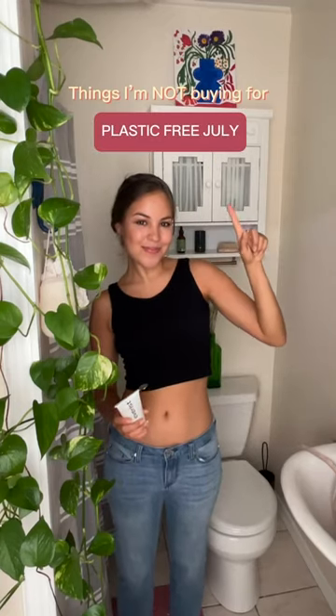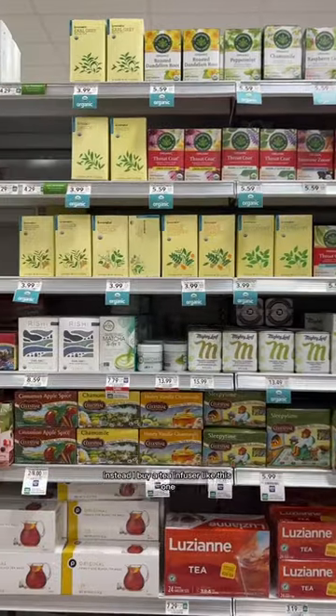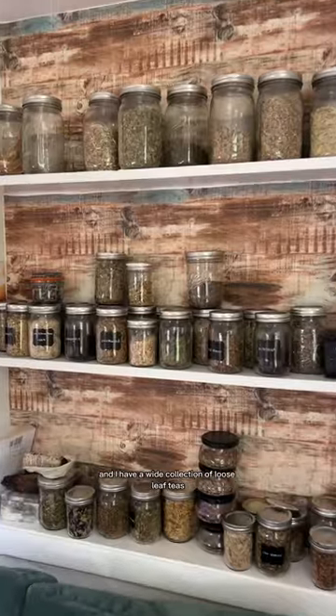Things I'm not buying for Plastic Free July: tea bags. Did you know most tea bags are actually made out of plastic? Instead I buy a tea infuser like this one, and I have a wide collection of loose leaf teas.